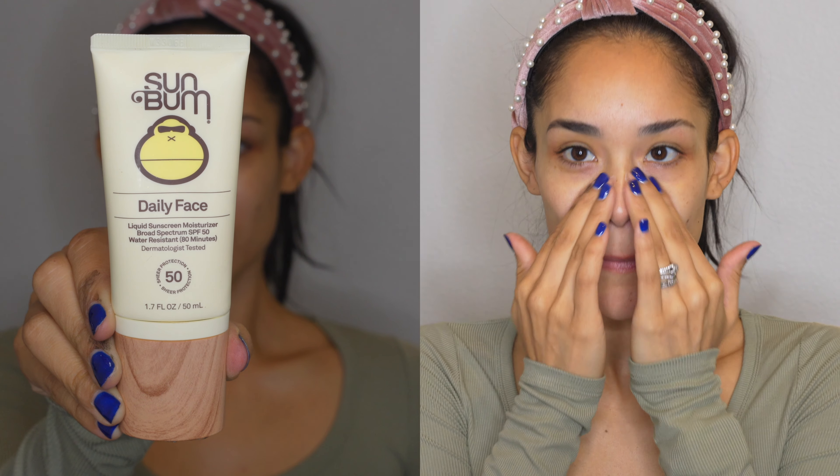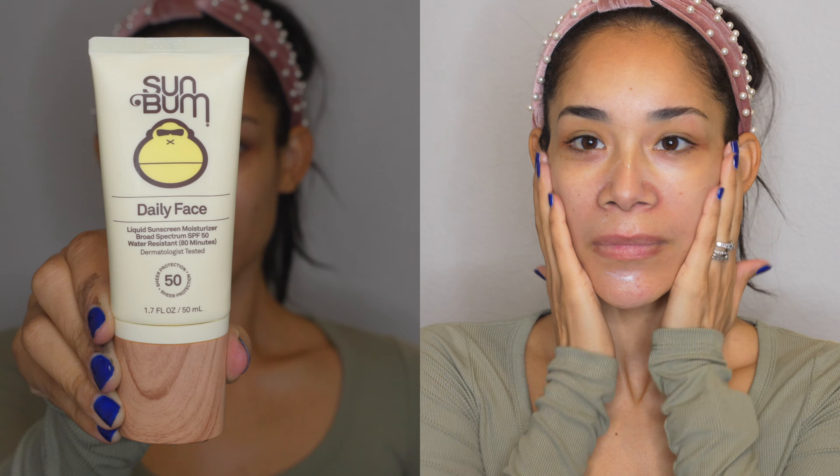Hey guys, welcome back to my channel. For today I have this beautiful, very simple makeup look. It's a soft glam, perfect for a special day. So I hope you guys like it. Let's get started. Starting off with one of the most important steps for your makeup to look really nice is to add moisturizer — you have to hydrate your skin.